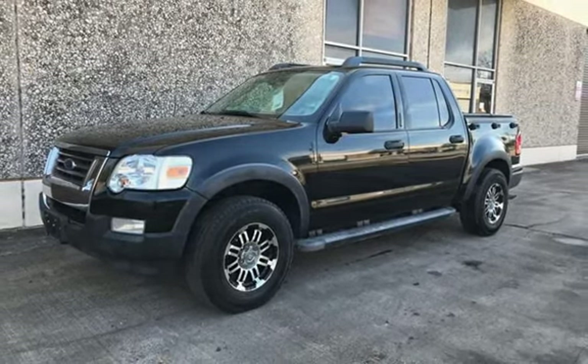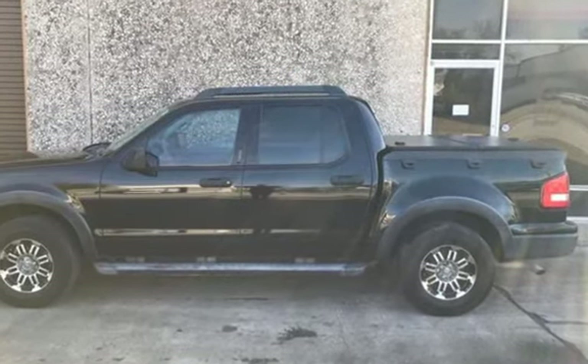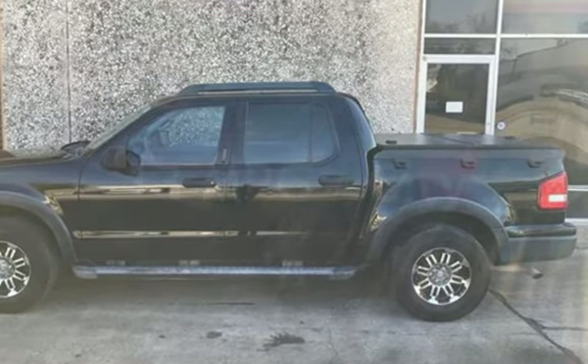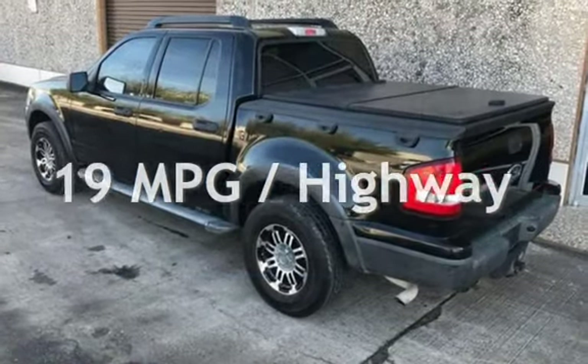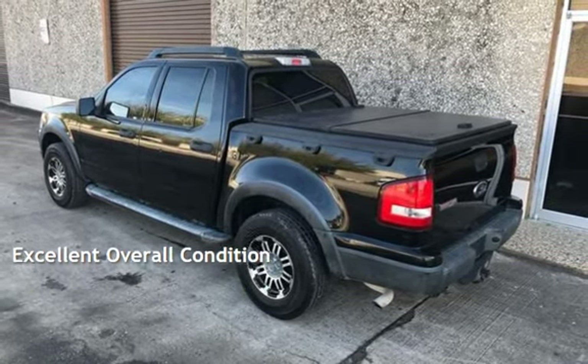This Ford has less than 59,000 miles on the odometer. Estimated fuel economy for this vehicle is 13 miles per gallon in the city and 19 miles per gallon on the highway. This vehicle is in excellent overall condition.